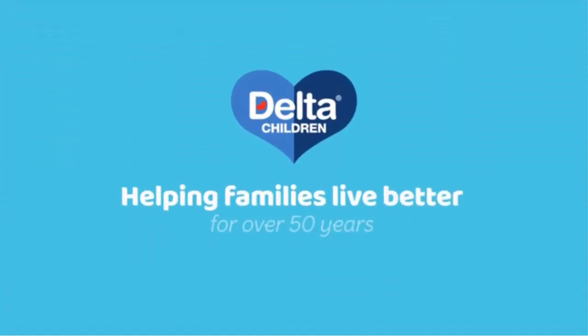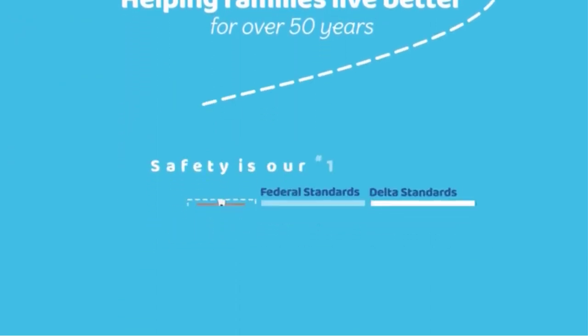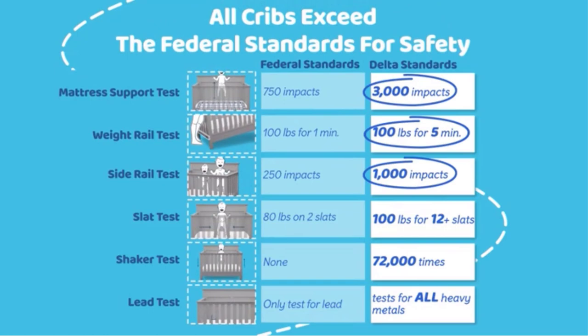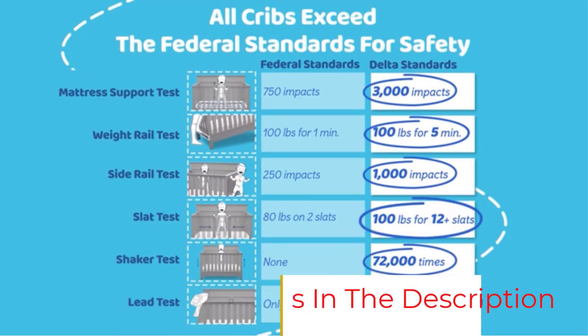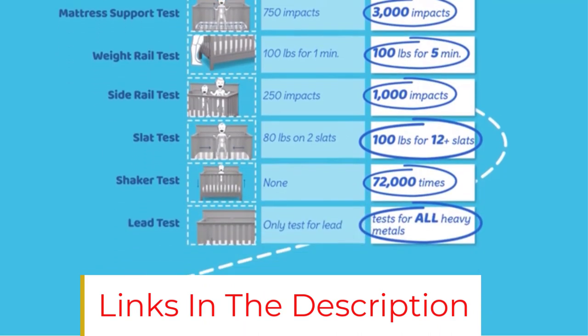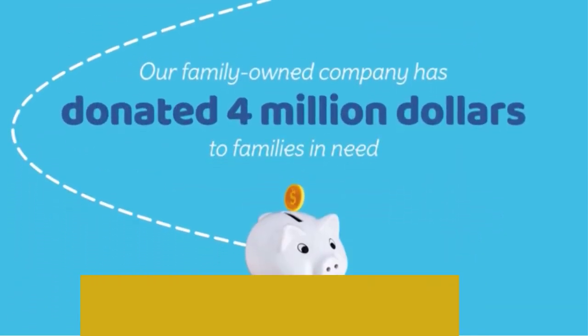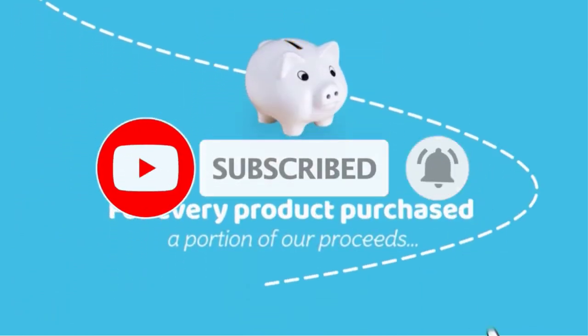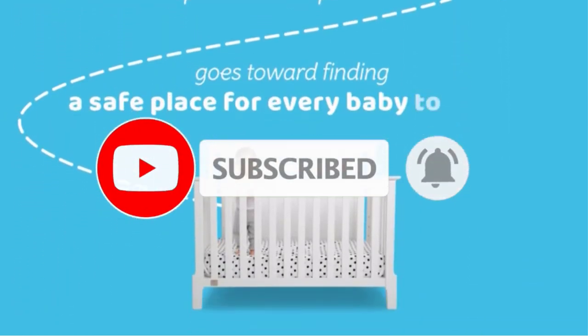The Emery 4-in-1 Crib from Delta Children will charm for years to come, converting from a multi-positional crib to a toddler bed, day bed, and full-size bed. It's designed to be a part of your little one's life from infancy to adulthood. Featuring a slightly curved headboard and airy slats, this beautifully crafted crib is also JPMA certified to ensure your child's safety.